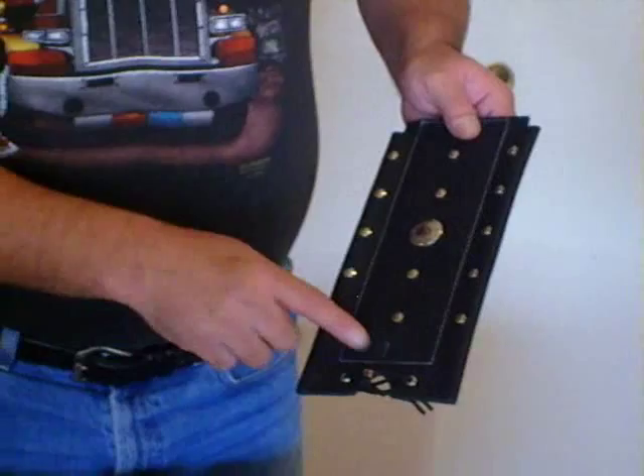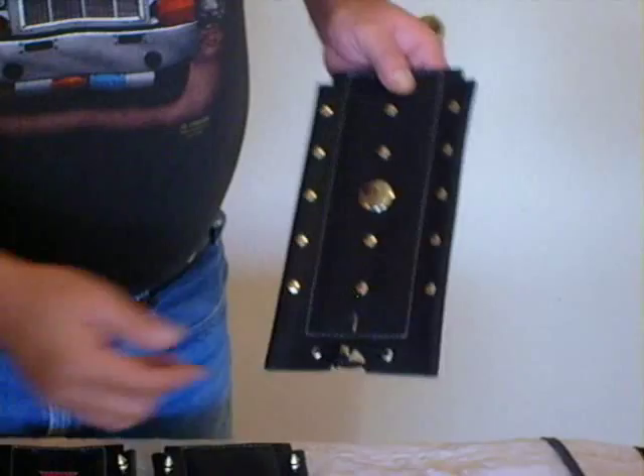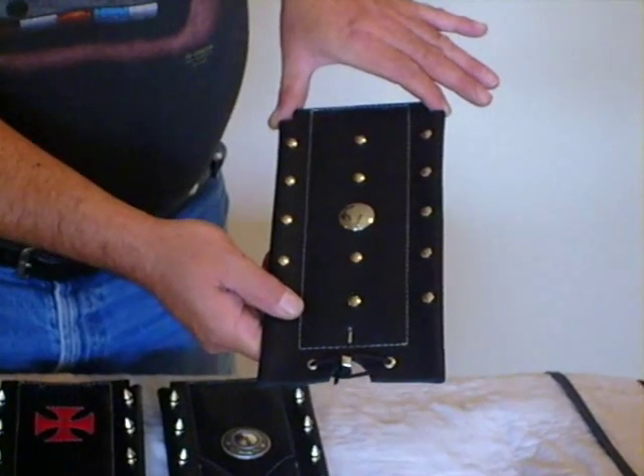The newer models, 2000 and up, it comes with a hole here that you just take your — you already have a bolt there — you just take that out, put it in, and it fits right in that bolt. And of course the top just tucks underneath your console.